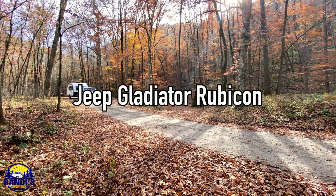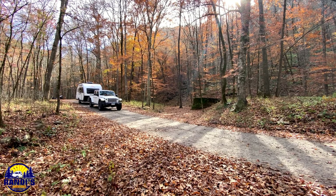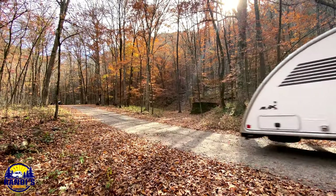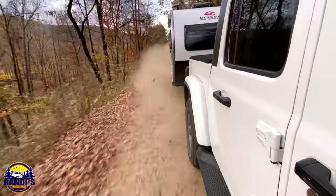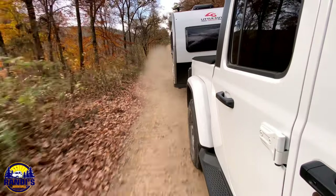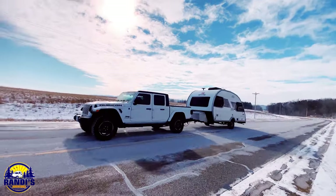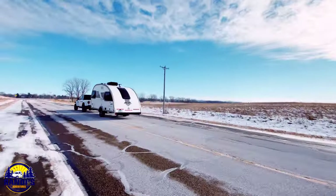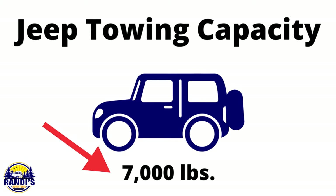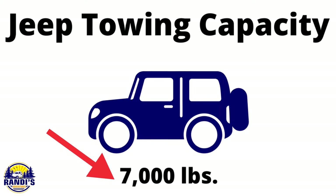Last year I bought a Jeep Gladiator Rubicon to tow my Little Guy Max trailer, so I'm going to use my numbers to show you how I was able to determine that the Jeep could tow this travel trailer — a real life example of how these numbers apply to your vehicle. My 2020 Jeep Gladiator has a towing capacity of 7,000 pounds. Most vehicles have this information in their owner's manual, and sometimes you can find it on the door jamb sticker.